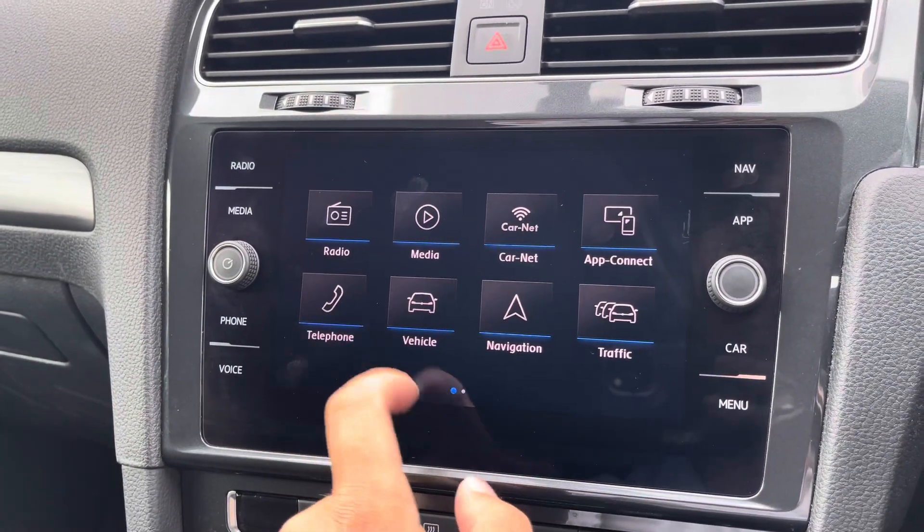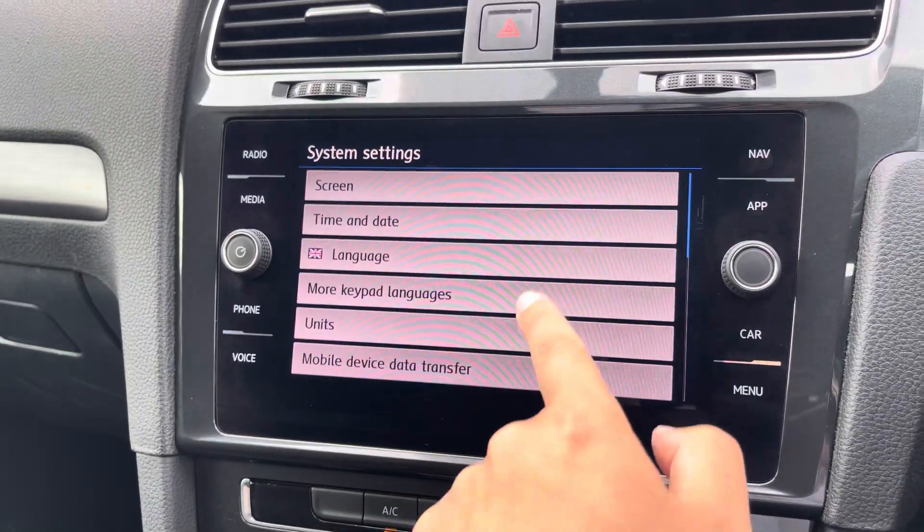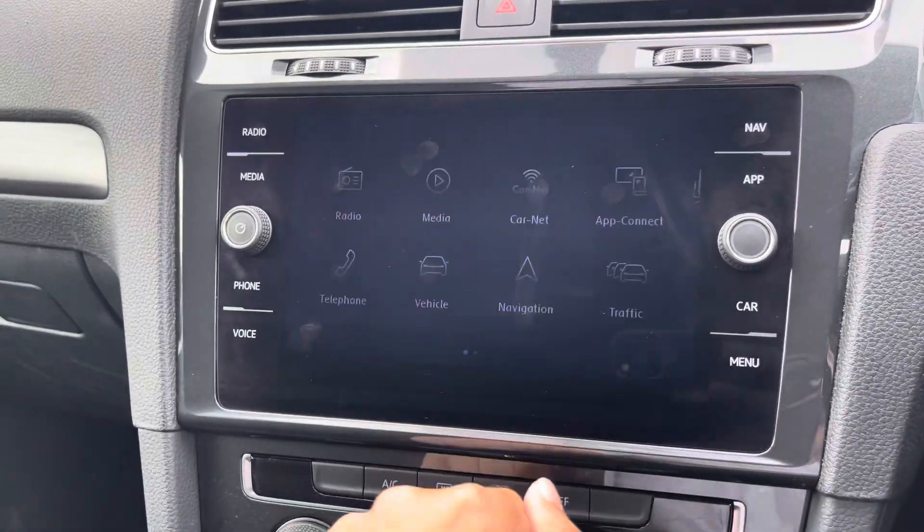You can also choose to make a Bluetooth connection for audio streaming, as well as hands-free call access. And via the settings menu you can manage each connection safely and remove them as you'd like.